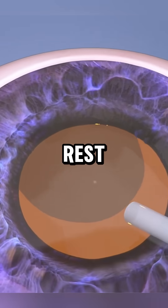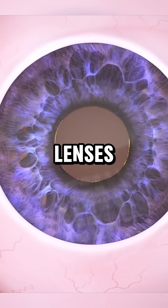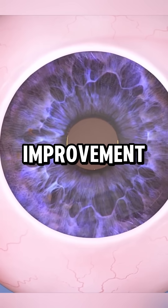After surgery, you rest for 30 minutes before going home. Modern IOLs, like trifocal lenses, provide lasting vision improvement, eliminating the need for glasses or contacts.